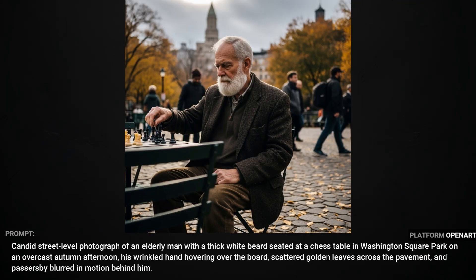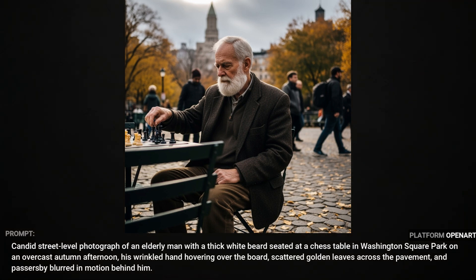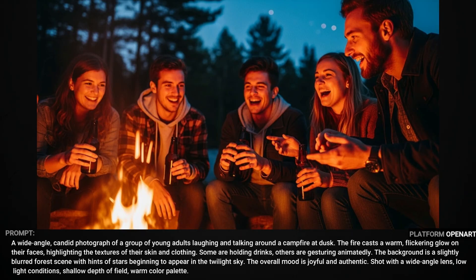This fellow playing chess in the park incorporated everything in the prompt, including the scattered leaves, his hand hovering above the board, the blurred passersby in the background, and it seems like he has the right number of fingers in the appropriate places. This next image has a lot of hands and I think they all came out okay. I really like the color contrast here with the cool blue sky and the subjects all having this orange glow from the fire.